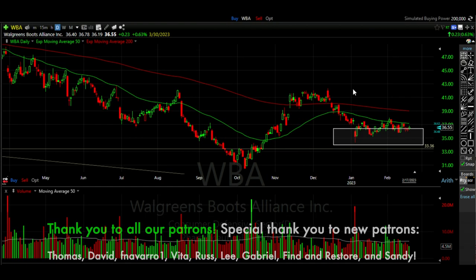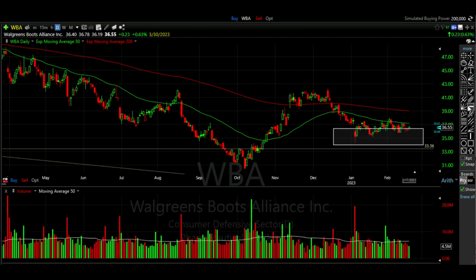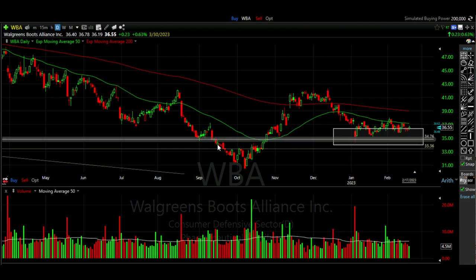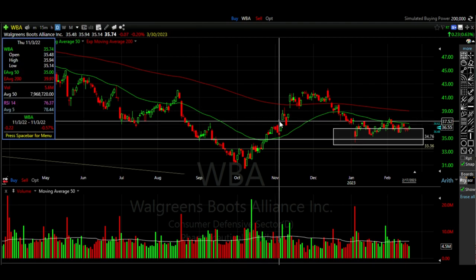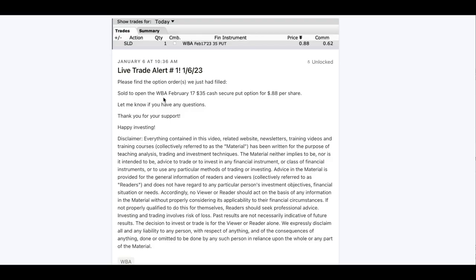Let's look at one more example of a recent trade that shows the power of selling put options when stocks decline to an area that previously served as support. Here we see the daily chart of Walgreens — this is the general area where we were selling multiple cash secured put options. The $34 to $35 area served as support multiple times: back in September, again in November, and Walgreens had once again declined to this area. We began to sell cash secured put options on January 6th — we sold one contract of the Walgreens February 17th $35 cash secured put options and were paid 88 cents per share.